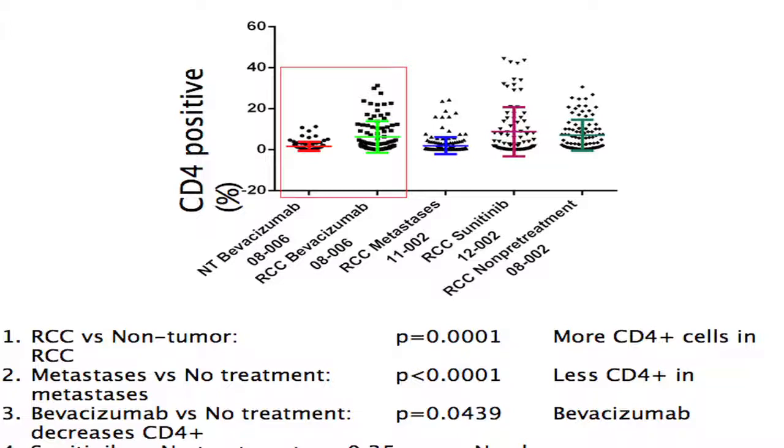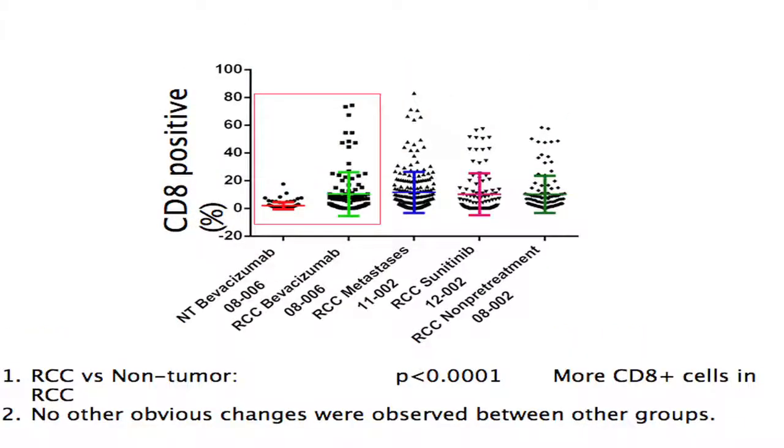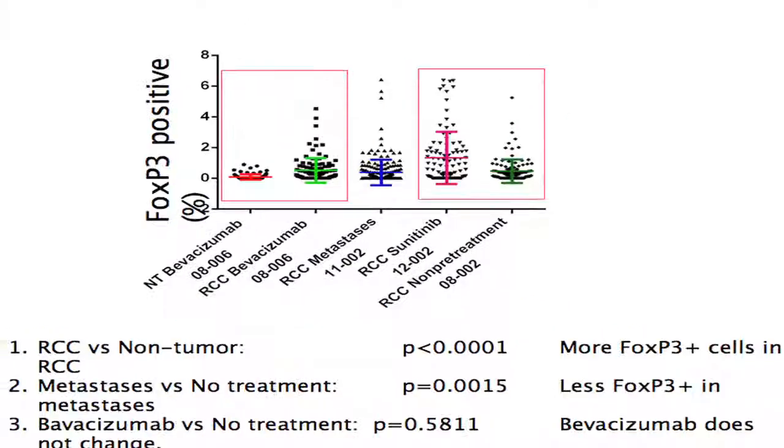Some interesting observations: we see more CD4-positive cells in renal cell carcinoma compared to normal tissue, more CD8-positive cells, and intriguingly, initial data suggest sunitinib seems to increase the level of FOXP3 cells in the tissue, which is counterintuitive. The plan is to complete this tissue analysis to validate the hypotheses we're using to design this clinical trial, and the next step will be to power the trial and move forward.